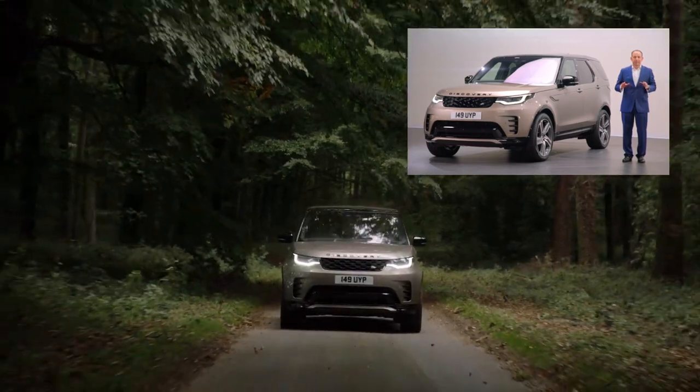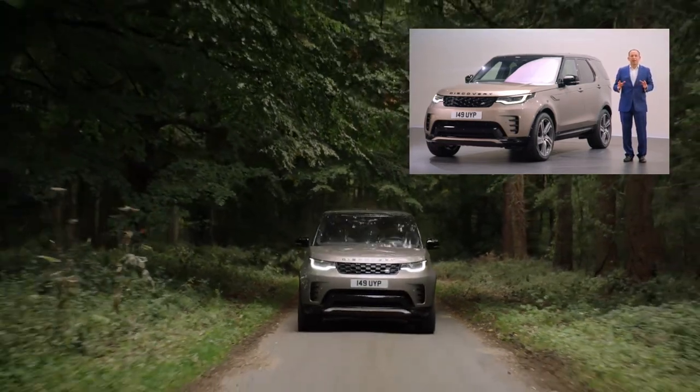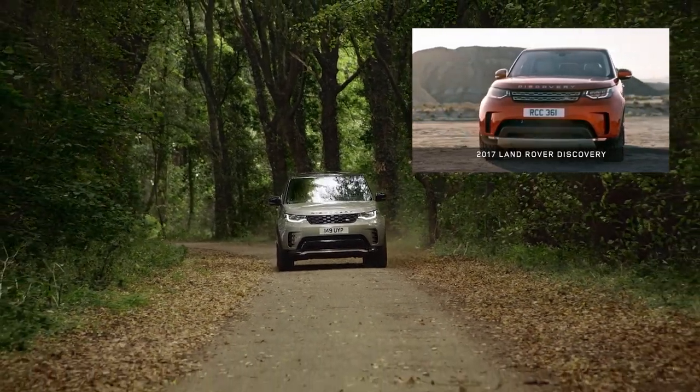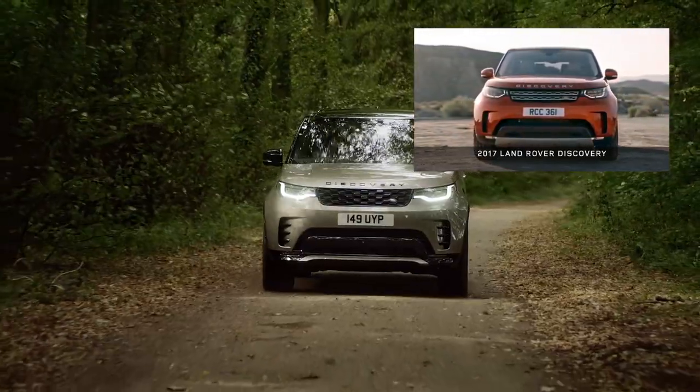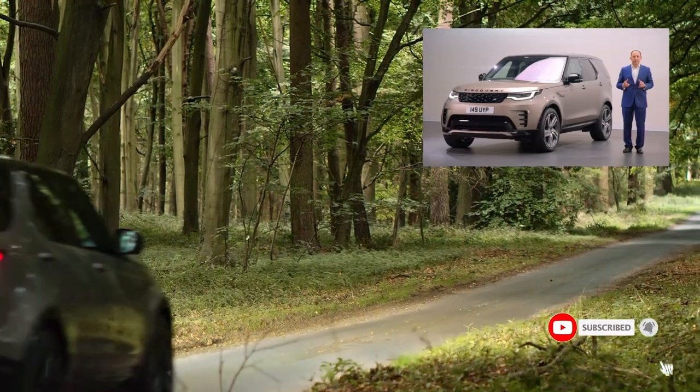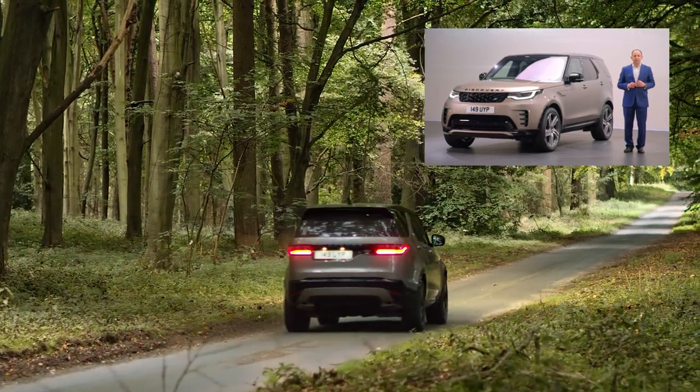We launched the current generation of Discovery back in September 2016 at the Paris show. It was intentionally a dramatic evolution both in its design and engineering, and of course it sat alongside the Discovery Sport as part of the Discovery family. Its launch was also part of a bigger plan — a plan that helped to establish our clear three-family strategy for Land Rover.